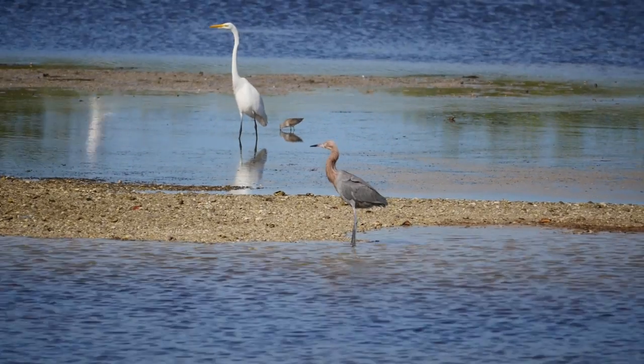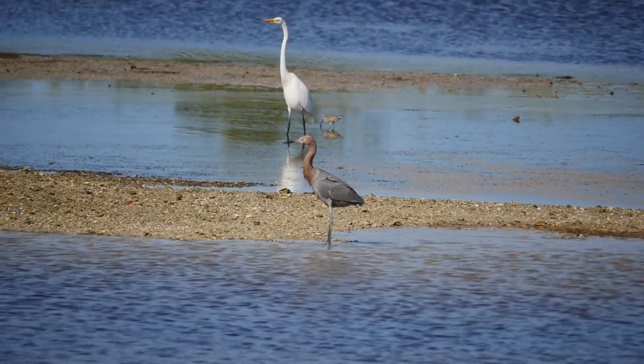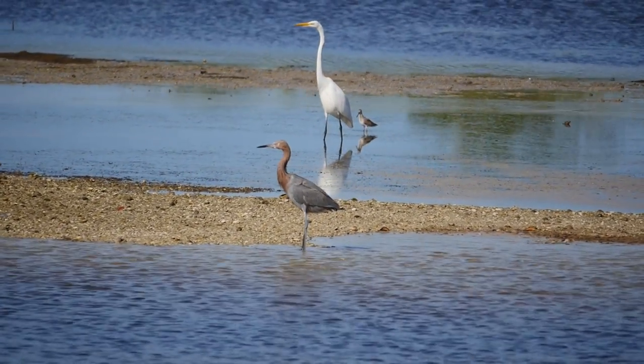We were seeing three reddish egrets. Reddish egrets are really rare, so to see three of them in one trip — that's special.